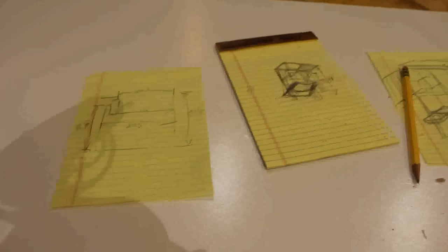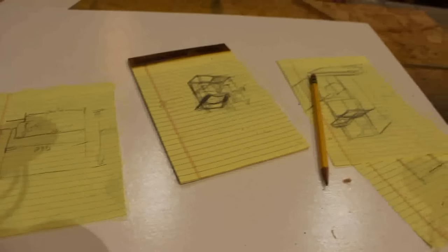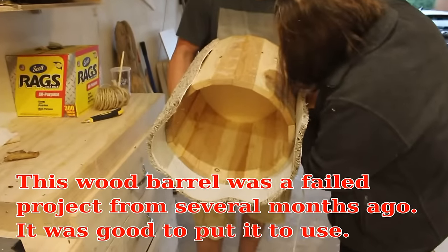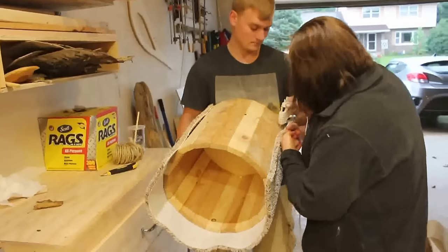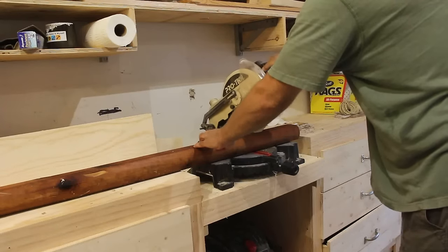My son Barrett contacted me the other day and wanted me to help him with a cat tower for his girlfriend. So they came over and we discussed some general ideas for how to build it and got to work.